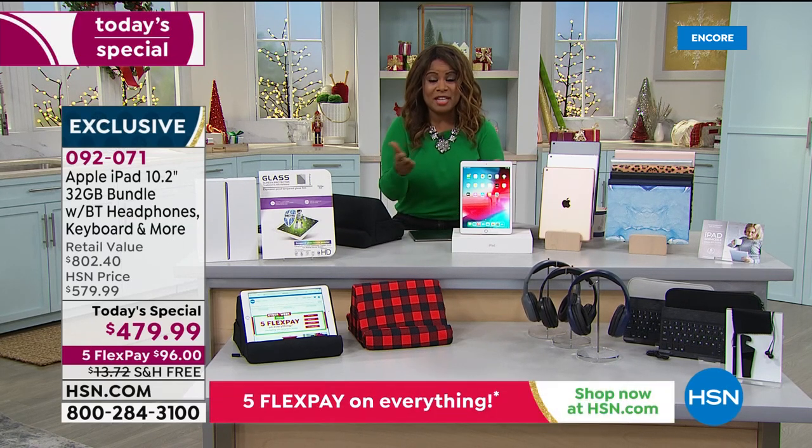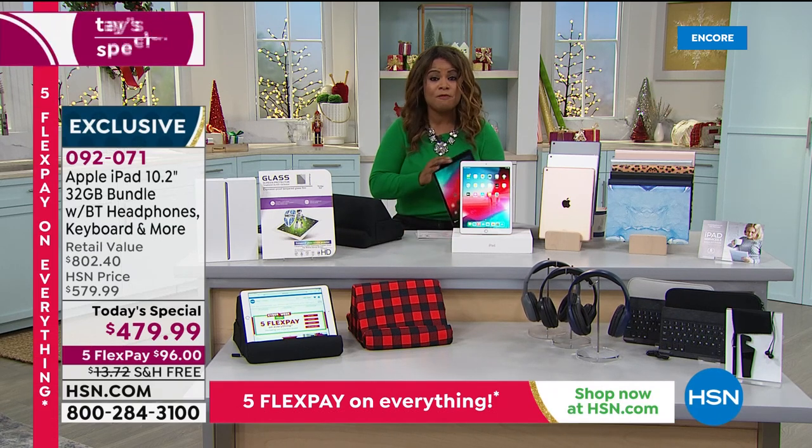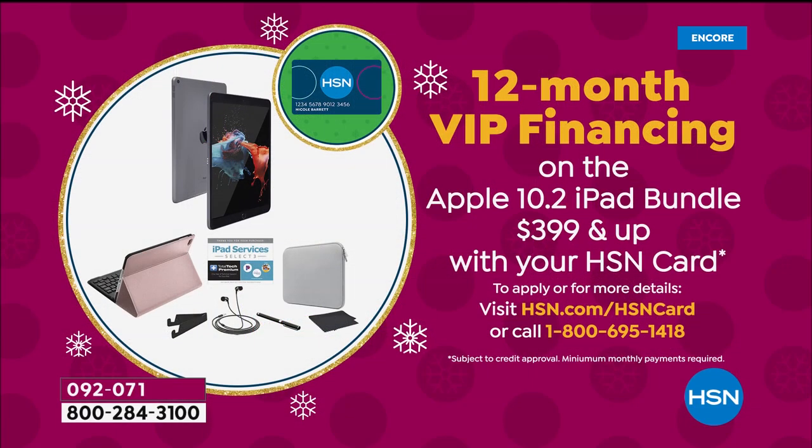We also give you flex pay — it's instant, interest-free, and for everyone. It's $96 on a credit card. And if you use your HSN card, you can take advantage of our VIP financing. If you use your HSN card or open up a new account, you can pay for this over 12 months and your payments will be $40 a month.